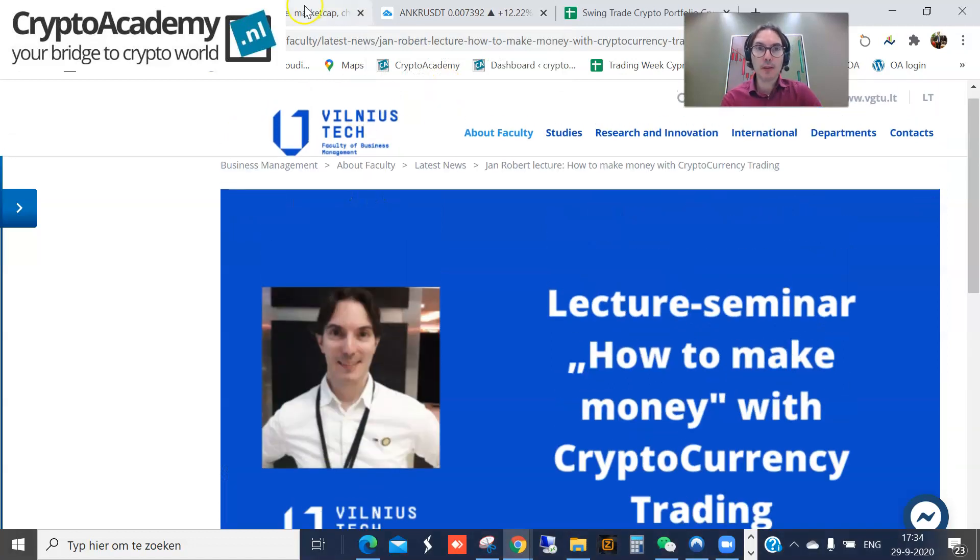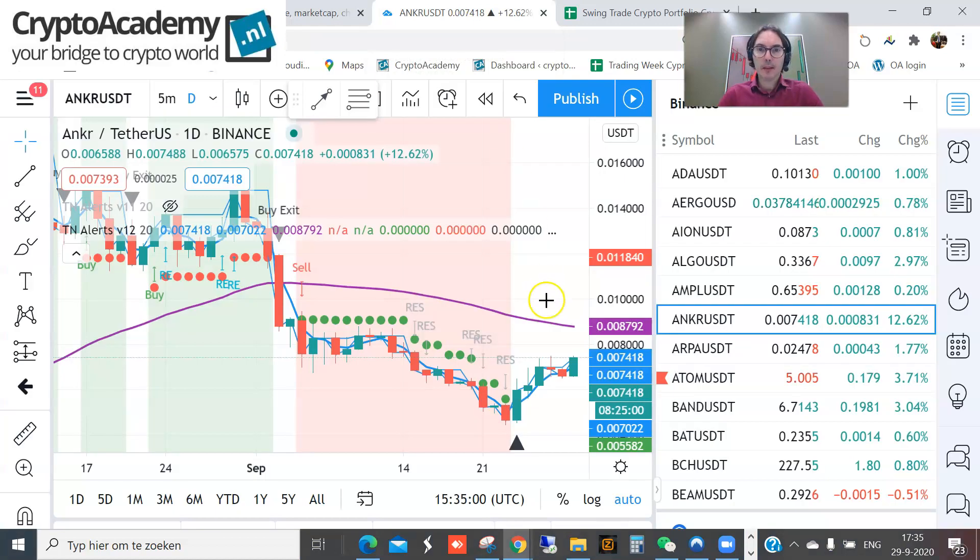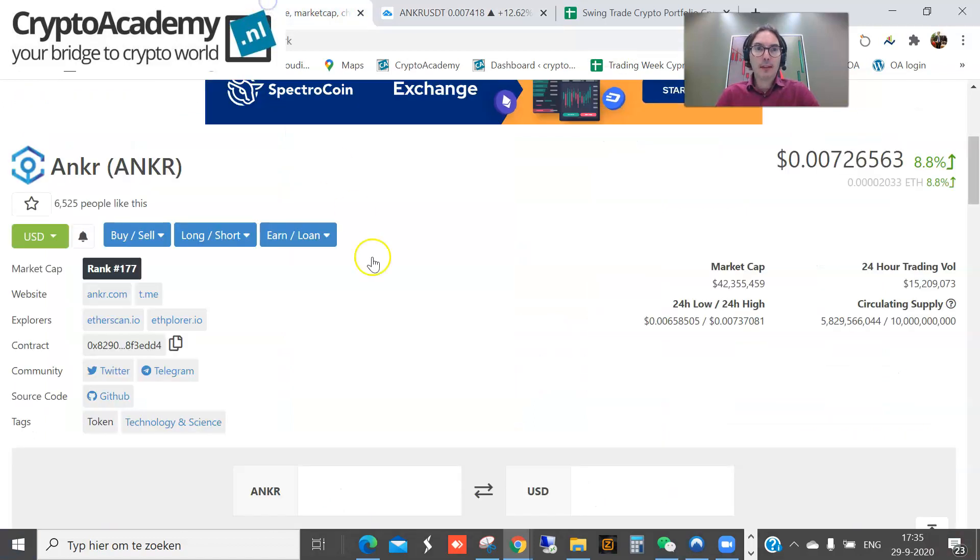There were very many nice and interesting questions, and one of the altcoins that came up — which I would like to put forward today — is Anchor. Anchor has risen today more than 10%, but I think there is more on the table. At around 0.007, I bought some Anchor.